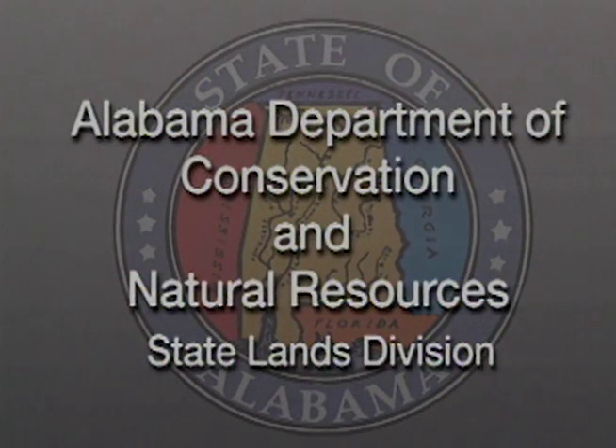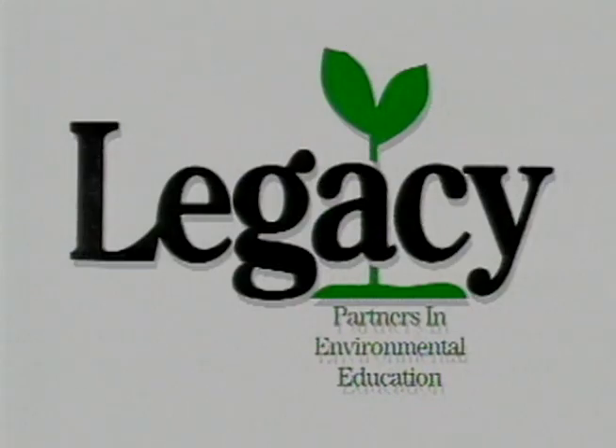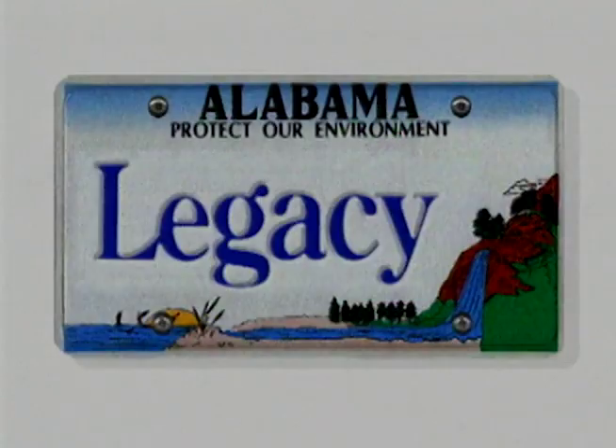This program is supported by grants from the Alabama Department of Conservation and Natural Resources, State Lands Division; the Alabama Wildlife Federation, working for wildlife since 1935; and Legacy, partners in environmental education.